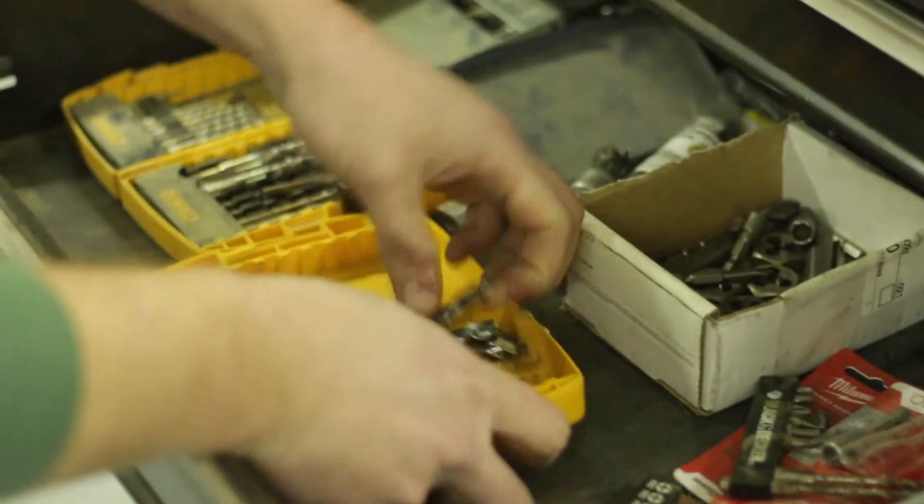I found on Craigslist this old journeyman's toolbox, about 36 inches by 24 inches — a big, big toolbox. I saw it on Craigslist and I was like, I got to have that. I went and talked to the charming old man that had this toolbox.